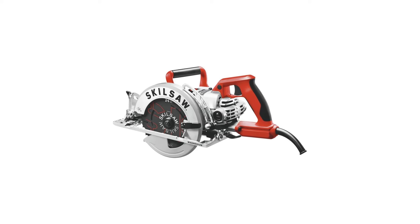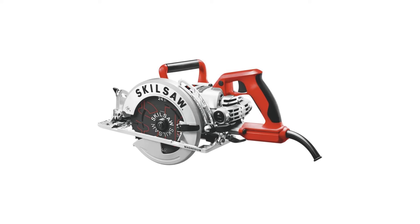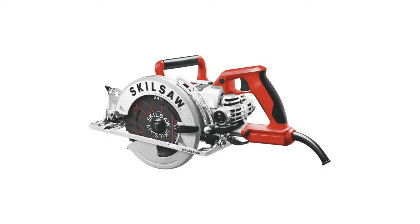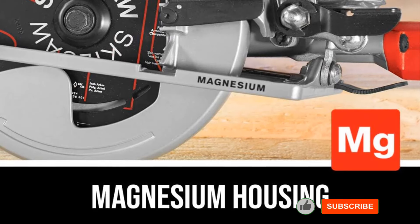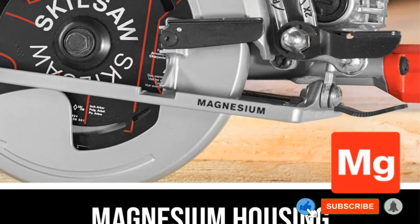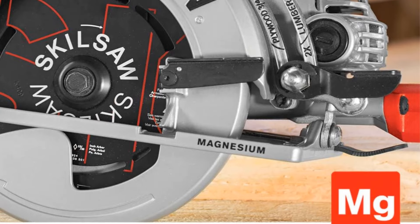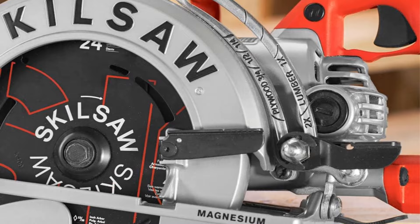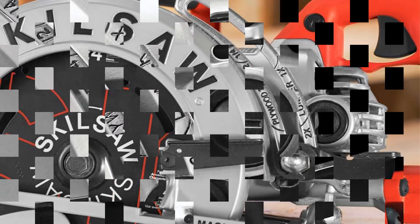The SkillSaw Worm Drive Circular Saw is equipped with the brand's proprietary dual-field motor, specifically crafted for circular saws, driving the blade at a robust 5,300 RPM. At 90 degrees, it achieves a maximum depth of cut of 2⅜ inches, and at 45 degrees, it reaches 1-15/16 inches.